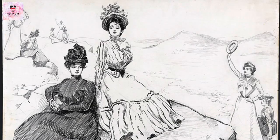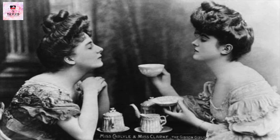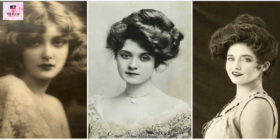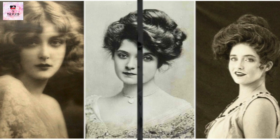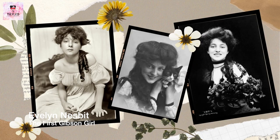The Gibson Girl was seen as a symbol of a new, independent woman who was educated, athletic and socially aware. She was also seen as a fashion trendsetter, with many women imitating her style and demeanor. The Gibson Girl became the quintessential image of the fashionable, modern woman of that era, and women would try their hardest to mirror this classy, empowered symbol.